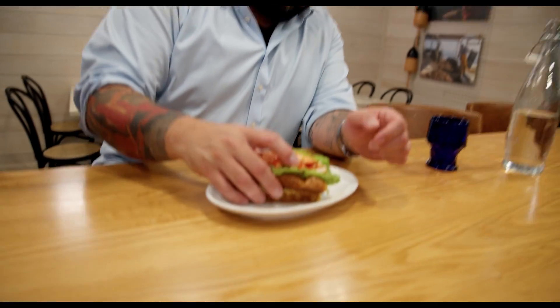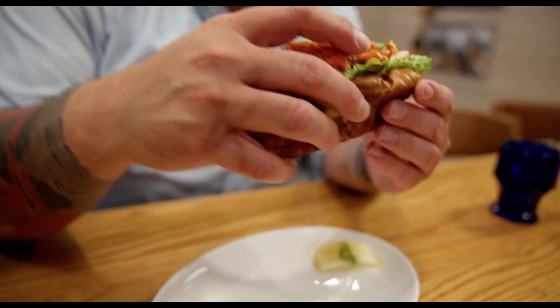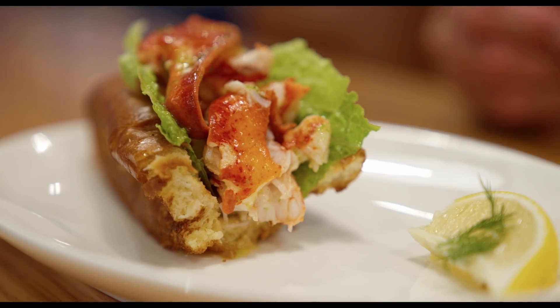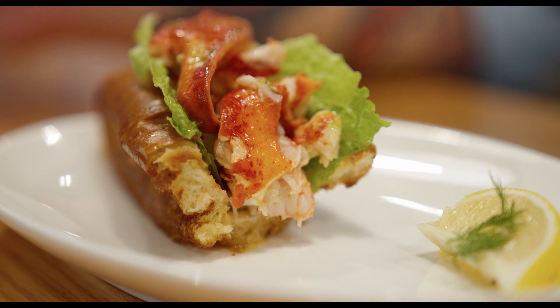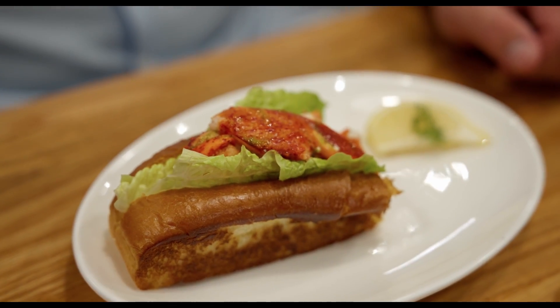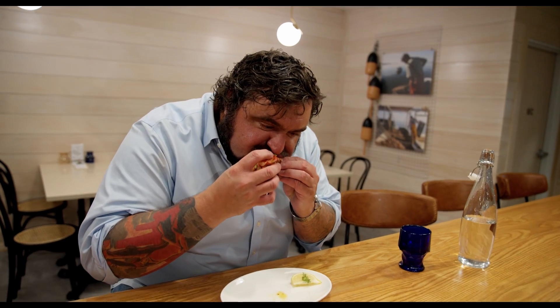So here's the lobster roll — nice and warm. That bun is delicious: soft, texture's really good. The pieces of lobster are appropriately sized. If you put a lot of melted butter on anything, who's going to say they don't like that? Of course it's delicious. I think really the bun is a big part of it — if it's properly toasted. This bun is very classy. It's the eternal argument, right: butter or mayo.